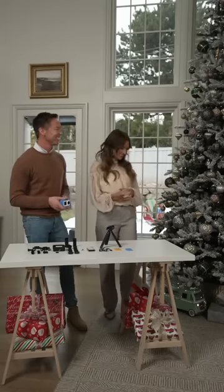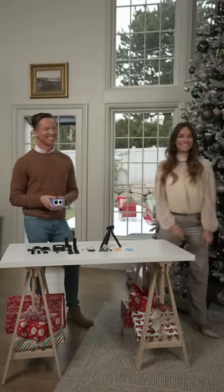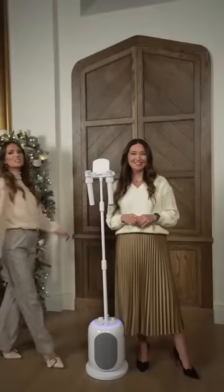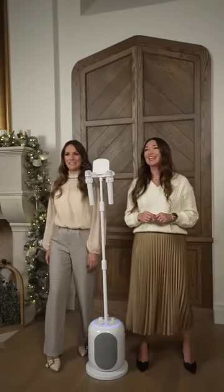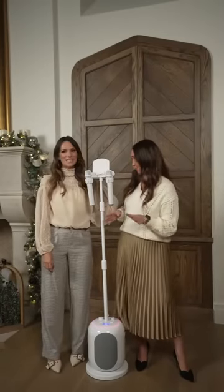Thank you, Bryce. We'll jump over to some more tech gadgets for the holiday season. It feels like it's party time, Miko — what do we have? It is party time! We have the Sing Cass Ultimate Karaoke Machine.